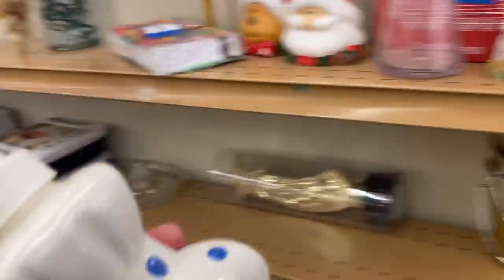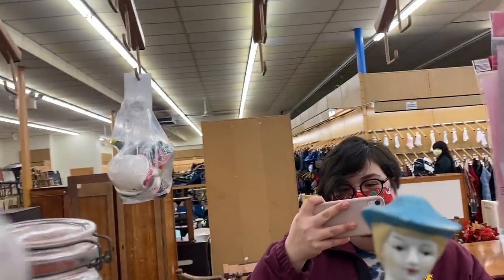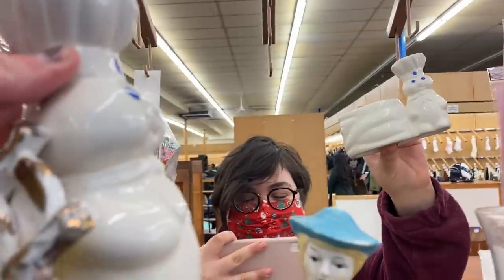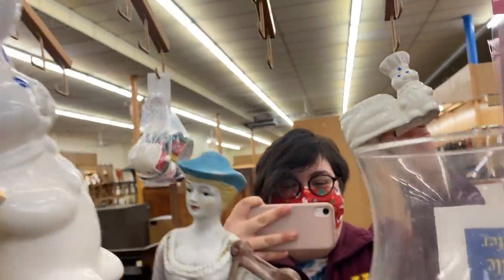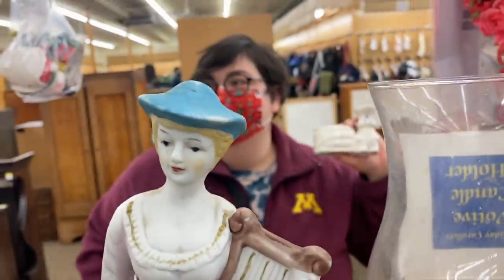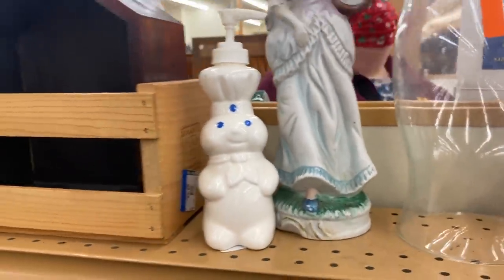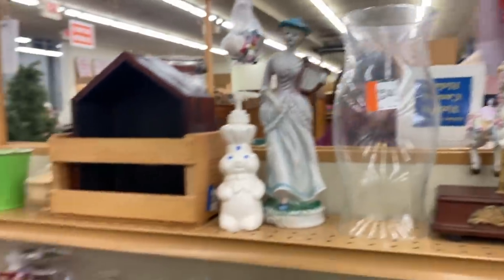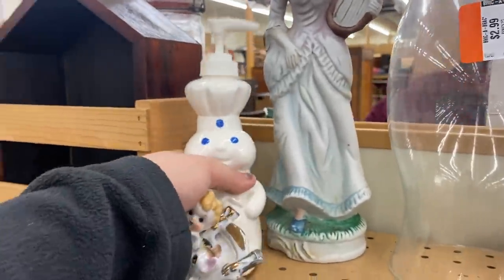Somebody dropped off their entire Pillsbury Doughboy collection — there's a bunch of pieces here. I might have some of these already. I don't have the soap dispenser, and I try to limit my Pillsbury collection. I'll put this one back — there's also a spoon rest over here.